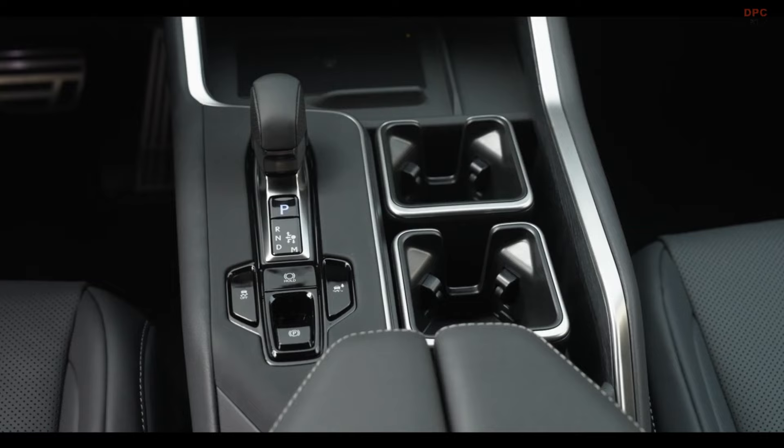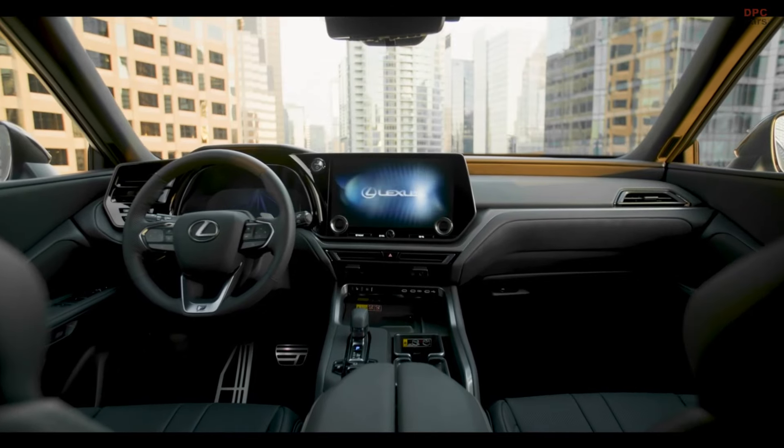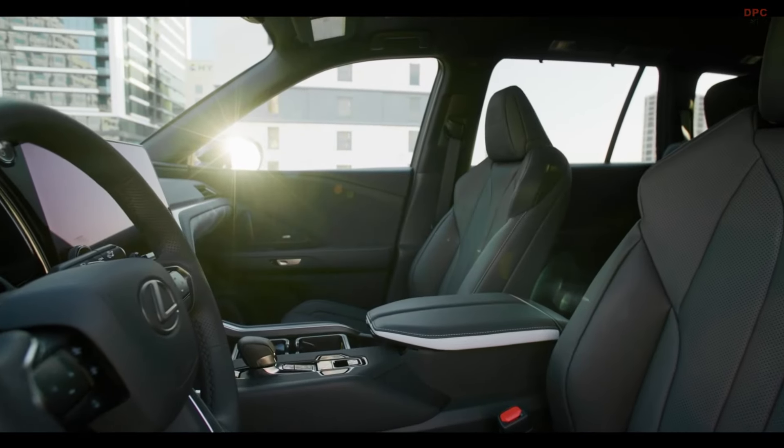My favorite seat in the new Lexus TX — shotgun. That way I can control the radio. They have that great touch screen to get all the playlists going.